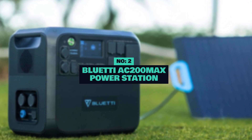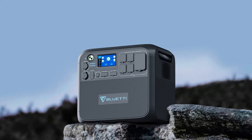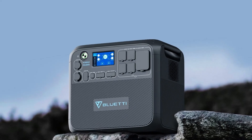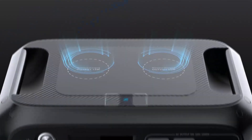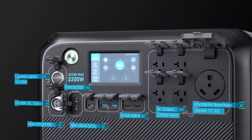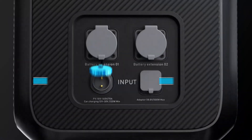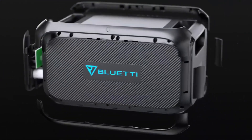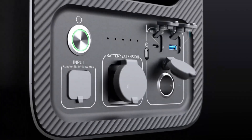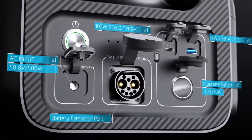Number 2: Bluetti AC200 Max Portable Power Station. The Bluetti Portable Power Station is a compact and portable device that provides a reliable source of power when you need it. It is equipped with a large battery capacity and multiple charging ports, allowing you to charge various electronics like laptops, smartphones, and tablets. It has a built-in solar panel that can be used to recharge the power station, making it a great option for outdoor enthusiasts and those in need of backup power. Its sturdy design and portability make it a convenient solution for camping, a music festival, or experiencing a power outage.